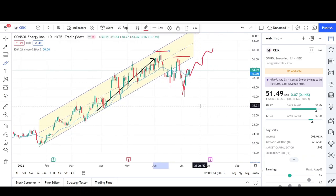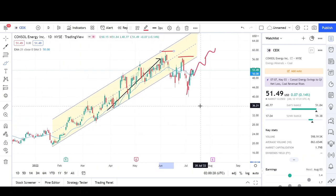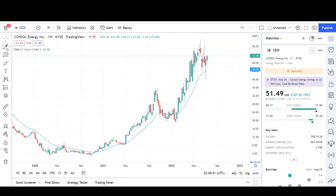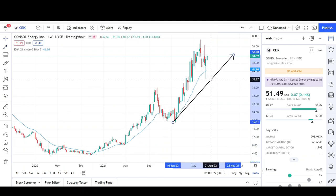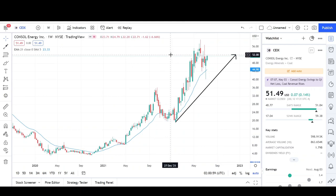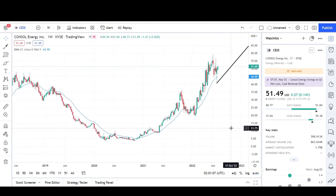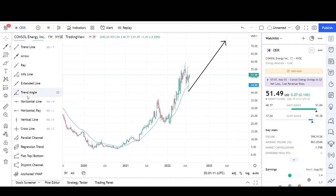That's everything on the daily chart. Now on the weekly chart for CEIX, it looks like we made two legs up already — the first leg up, we sold off back in 2021 before continuing higher. The measured move was right at the 52 level, which we exceeded by a good amount. Maybe we are forming three legs up, and if so, the target is right around the 73.38 level.